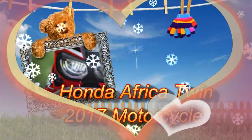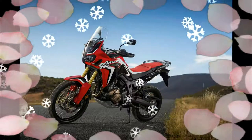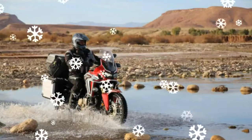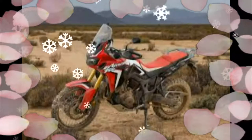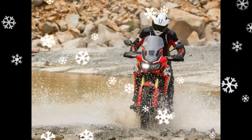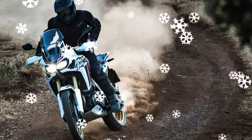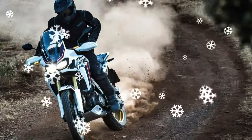Honda Africa Twin 2017 motorcycle. The CRF badge is used on Honda's range of fierce off-road competition bikes and marks the Africa Twin as a true dual-purpose machine. The spec sheet backs that up with a 21-inch front wheel to effortlessly traverse rough ground, rather than the road-biased 19-inch front as fitted to the likes of the Yamaha and BMW.